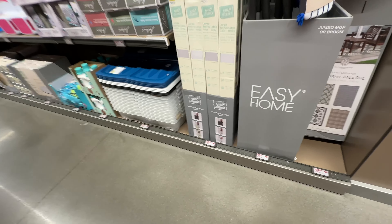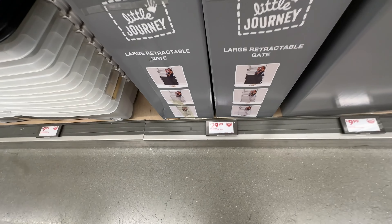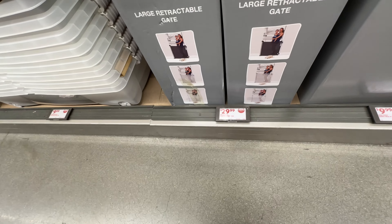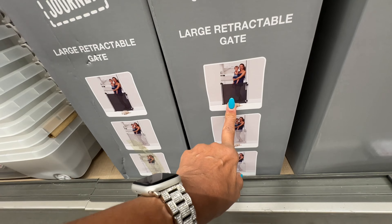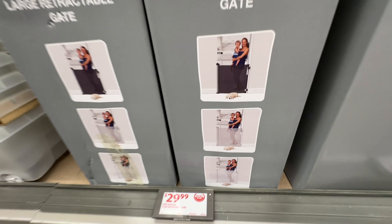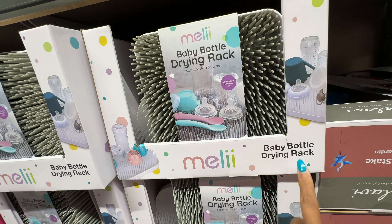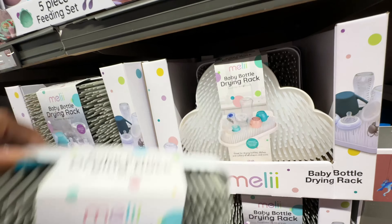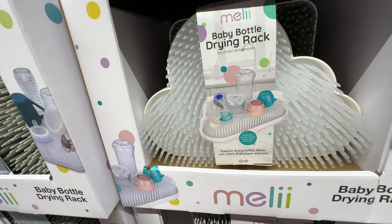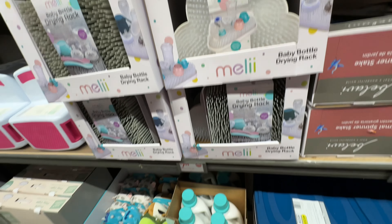They have a lot of baby products this week. There's a Lady Journey large retractable gate available in black and white. This is the baby bottle drying rack — let's take it out.